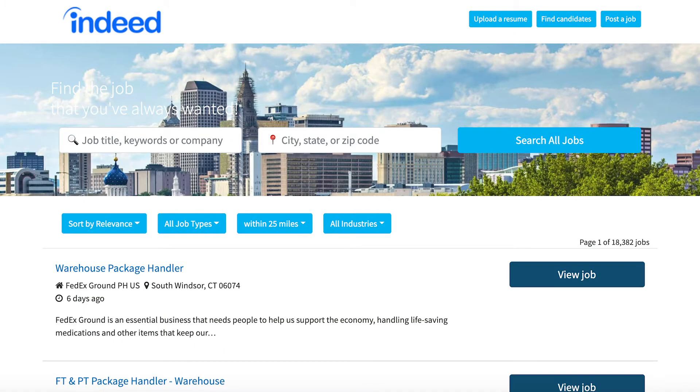Indeed, which many people may be familiar with, has also provided a custom portal for Connecticut job seekers. You can search for jobs by title, keyword, or company, and by location. You can then sort by relevance or date added, the job types such as full-time, part-time, or temporary, the radius from your search location, and the type of industry.